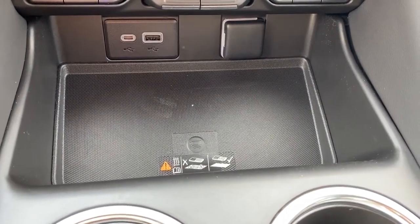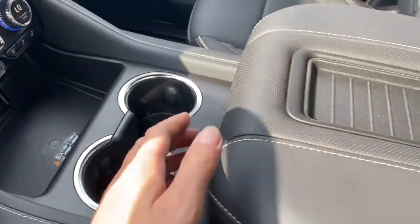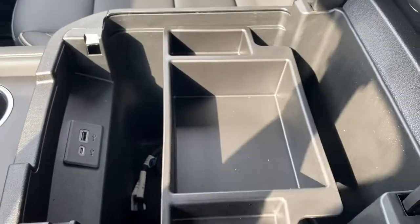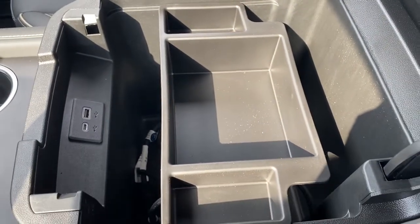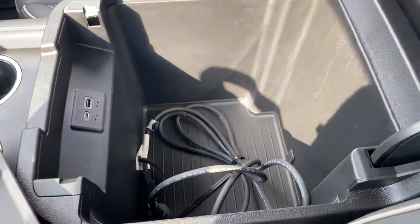This is the wireless charging pad. Simply place your phone on the charging pad and it will charge your phone for you. Dual cup holders. And lastly, we'll take a quick look inside the center console.